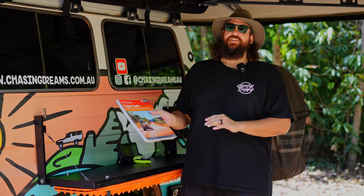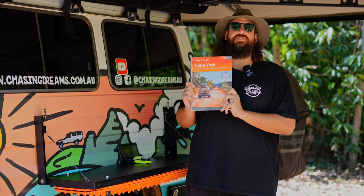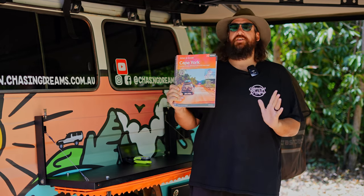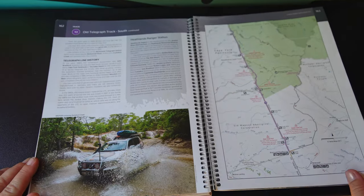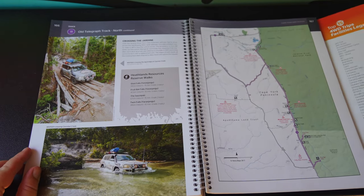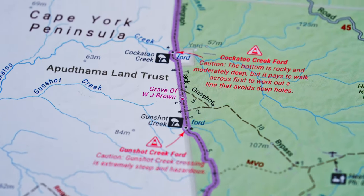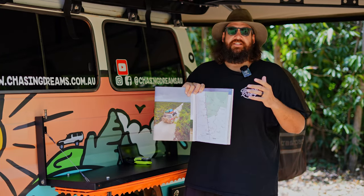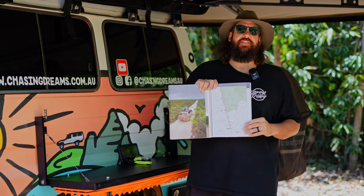First up, you've got to look for the Cape York book — this turned out to be our bible. We didn't buy it before we hit the cape, but I wish we had studied it beforehand because there is just so much detail in there. It literally shows you the Old Telegraph Track and gives you information about it, which is really handy especially coming up to some of those creeks. Really worth getting and studying if you're going to tackle this track.